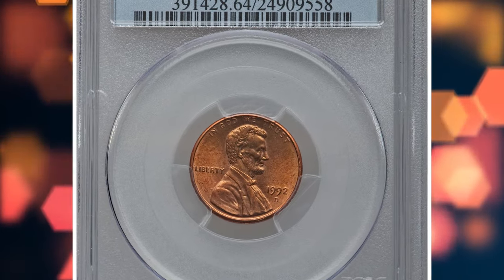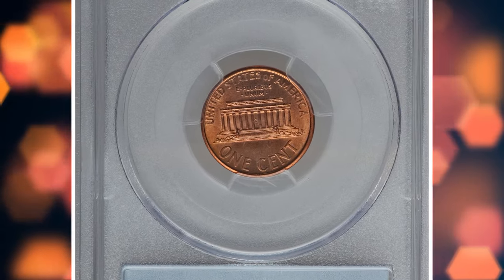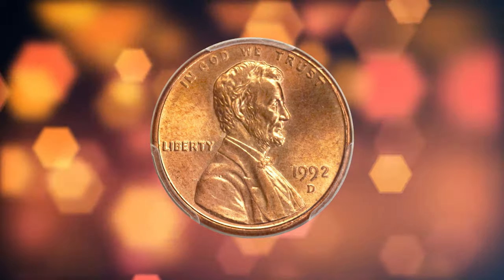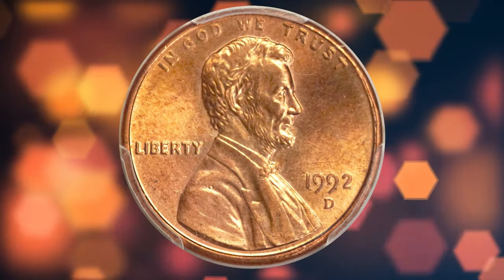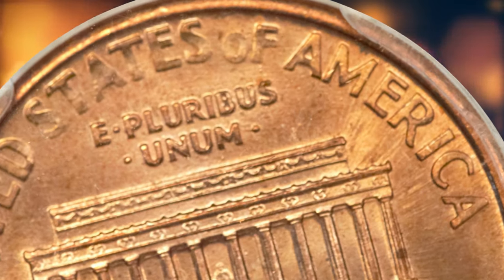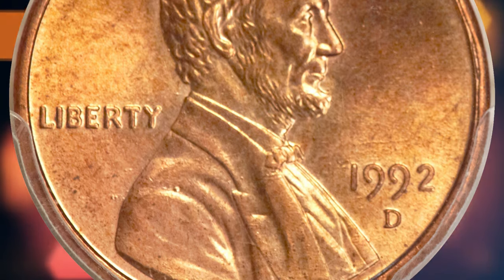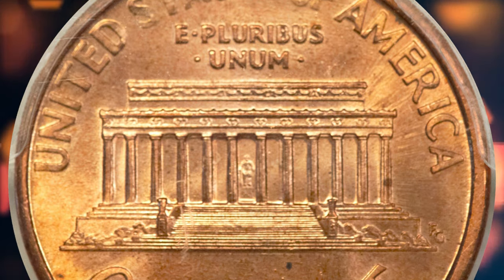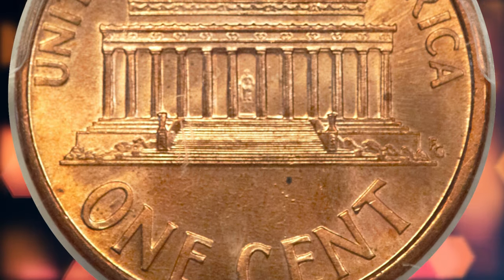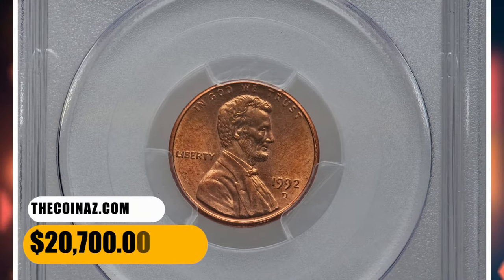Number 1 is a 1992-D Lincoln Cent with Close AM, graded as MS64 Red and Brown by PCGS. According to Heritage Auctions, Lincoln Cent specialists are aware that proof dies during much of the 1990s and 2000s differed in design from business strikes. The distance between the feet of the AM in America is a pickup point, as is the distance between the FG initials and the memorial. One die pair intended for production in 1993 was inadvertently used for Denver strikes in 1992, and due to the high attrition rate of modern cents, only a few examples have been located. This is a lustrous orange-gold near gem with minimal carbon and the look of a finer grade. It ended up selling for $20,700.